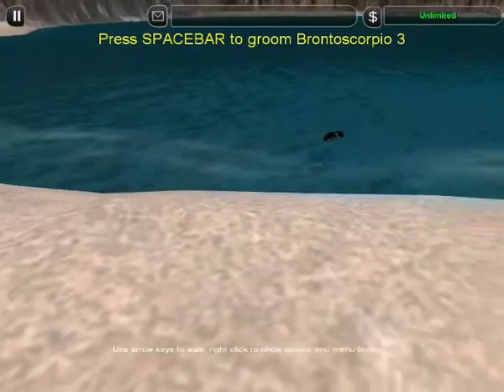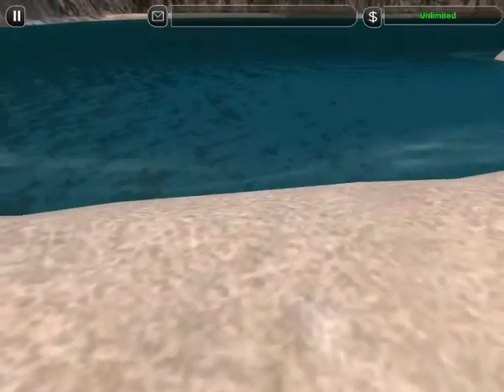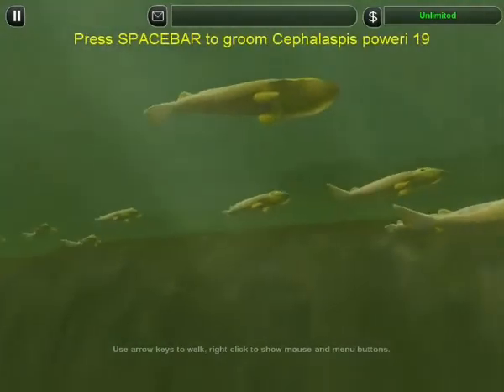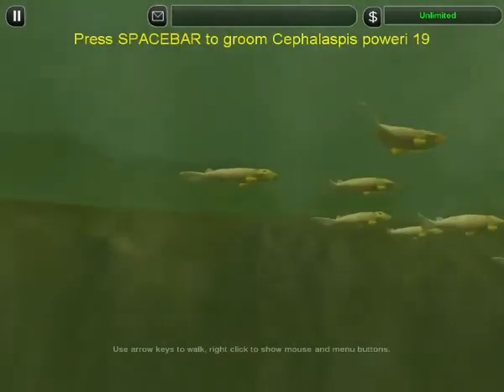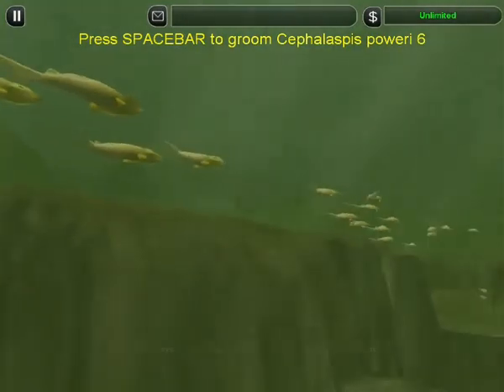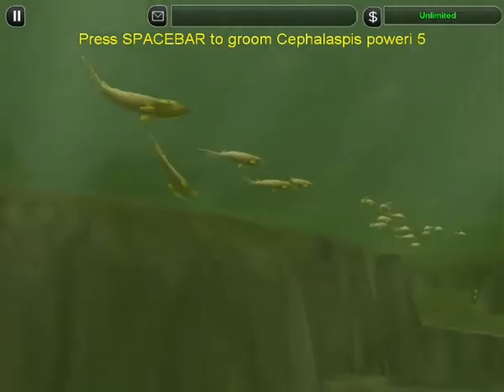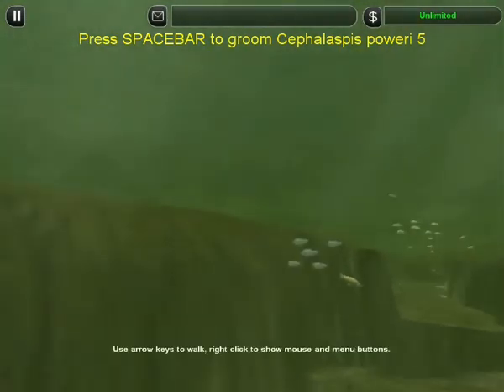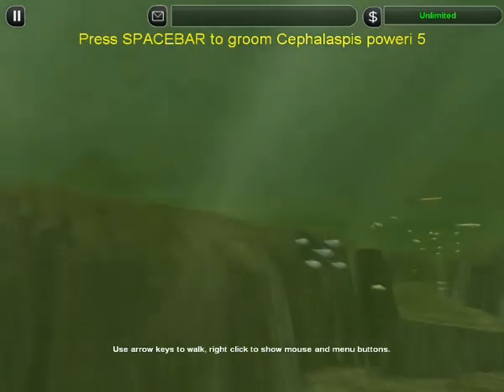Next morning there's no sign of life in the spawning pool. Our ancestors have survived — they've laid their eggs and are returning to the sea. Brain has triumphed over brawn, and soon they won't be such soft targets. Evolution starts to give them weapons to fight back.